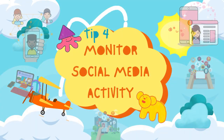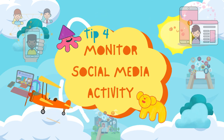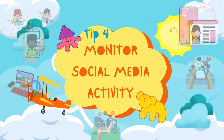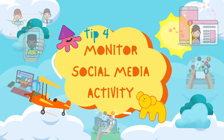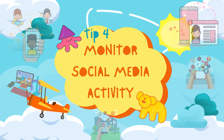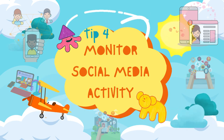As your kids grow older and enter the world of social media, it's crucial to be vigilant. Our fourth tip advises you to monitor their social media activity regularly. Ensure they understand the importance of privacy settings and the potential consequences of sharing personal information publicly. Regularly check their profiles and friend lists to ensure they're connecting only with trusted friends and family.